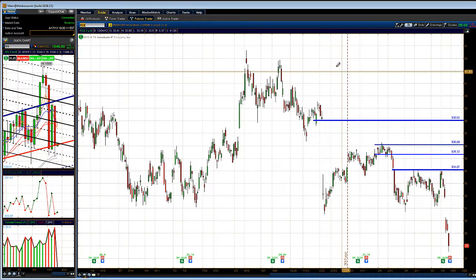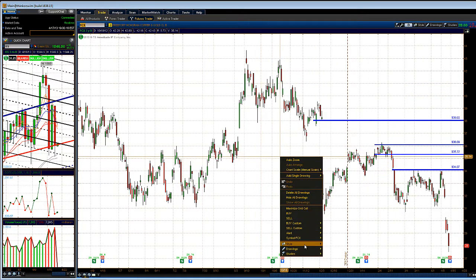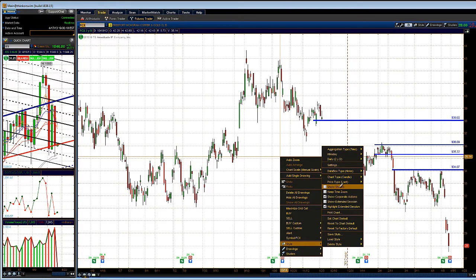Looking at FCX to show you how copper and this stock are breaking down. Let me put my analysis back on the chart. The software is running a bit slow right now. The neckline on the FCX weekly chart was around the 30 dollar level and we're currently trading at 28. Once the software stops acting up, I can show you the weekly chart — give me one second.